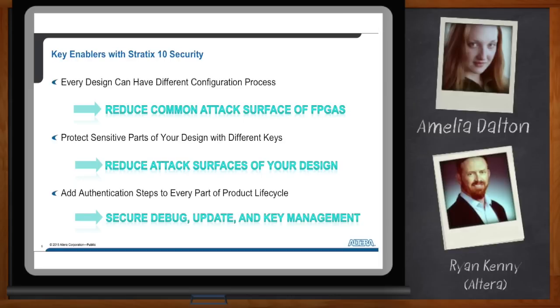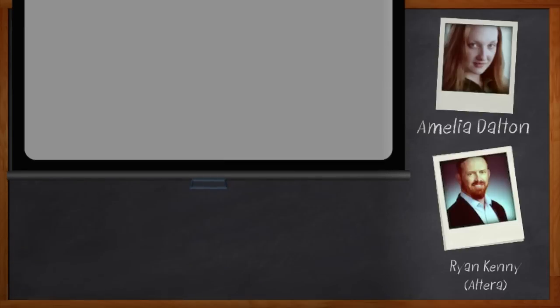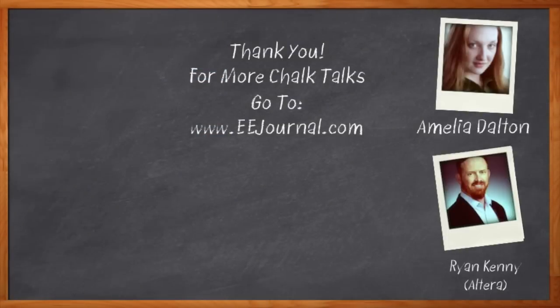I think this is all I have time for today. Thank you so much for joining me, Ryan. Before we go, don't forget to click that link — there you can check out even more information about the security features in Altera's Stratix 10 FPGAs. For Chalk Talks, I'm Amelia Dalton from EE Journal. For more Chalk Talks, head on over to EE Journal's YouTube channel or the on-demand section of eejournal.com.